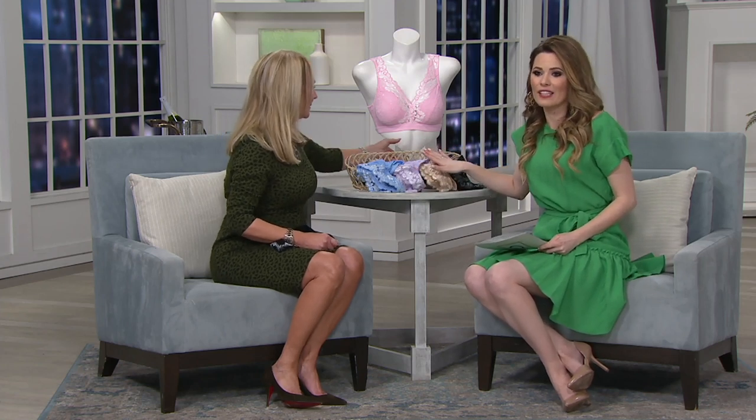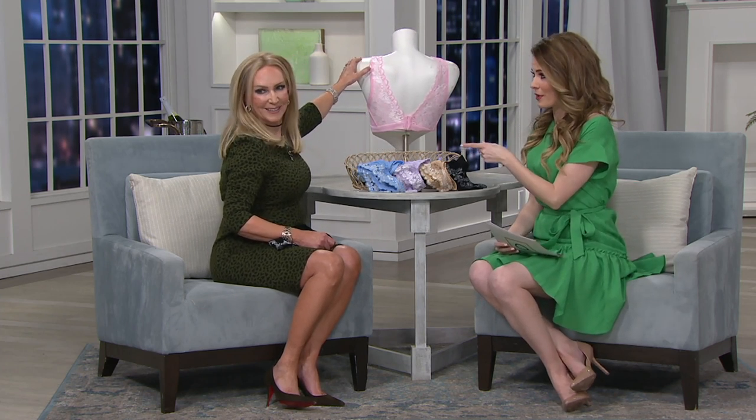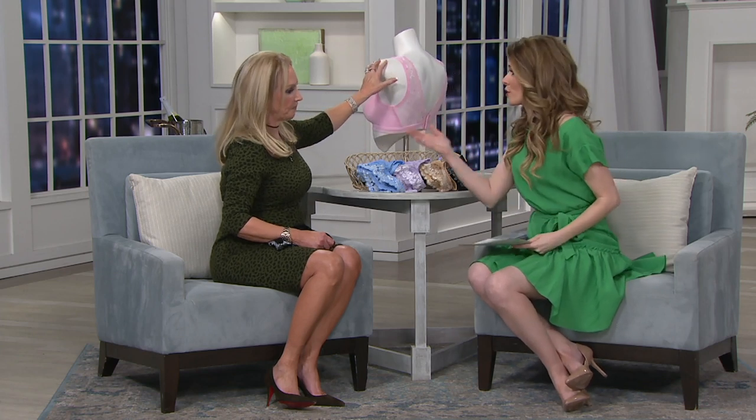Speaking of something that you're going to love, this bra right here is not only gorgeous, but it does everything that you want it to do. Now, if you're a fuller breasted woman and you're looking at this thinking, I can't wear bralettes — I know Larissa has a story in a little bit telling us about it — but this is a gorgeous feminine silhouette.